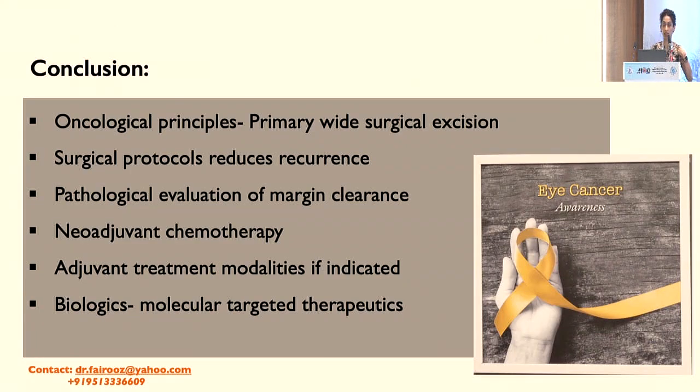To conclude, oncological principles are very important to follow in malignant eyelid tumours with primary wide surgical excision. Applying surgical protocols reduces recurrence and improves patient outcomes, because recurrence can cause tumours to de-differentiate into poorly differentiated carcinoma, affecting the patient's life. Neoadjuvant chemotherapy can be given to chemo-reduce tumours for margin clearance followed by surgical excision, and adjuvant treatment when indicated. Biologics are available but present challenges in India regarding cost and drug availability.